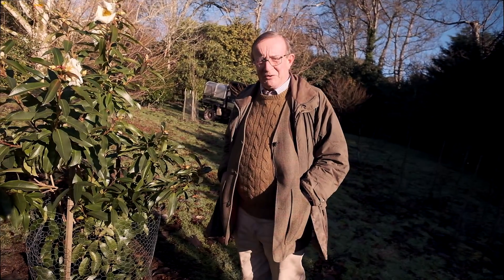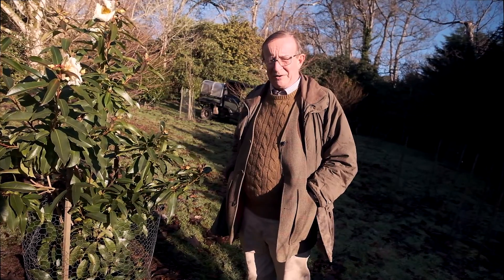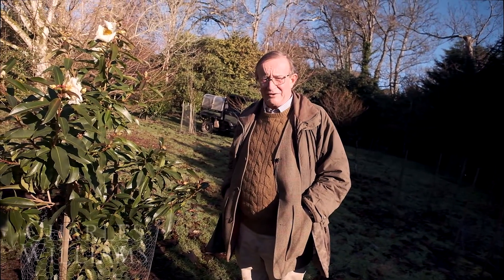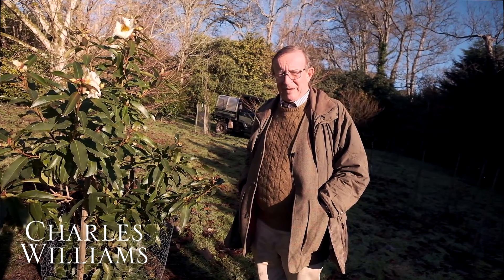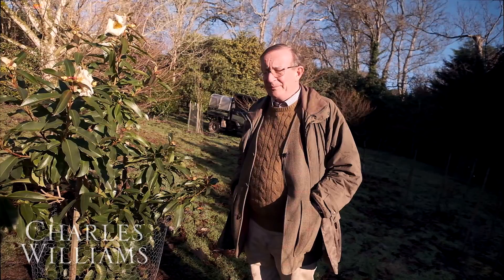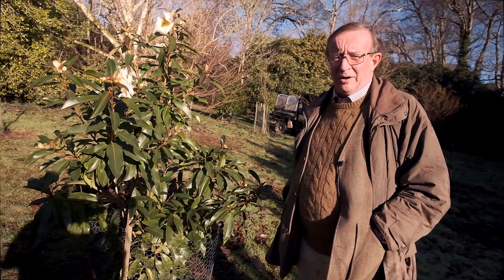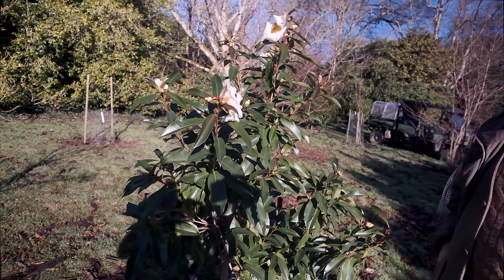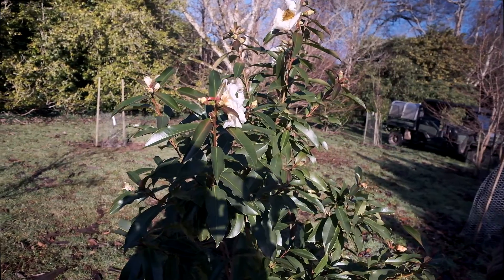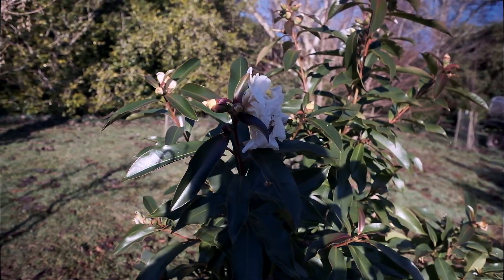Today I wanted to introduce you in January to a new genus of plants which I think are really going to take off in woodland gardens and I think are absolutely superb for this time of year particularly. This is a Polyspora. Polyspora are evergreen trees and shrubs. They come from China and northern Vietnam and they're relatively little known in gardens yet.